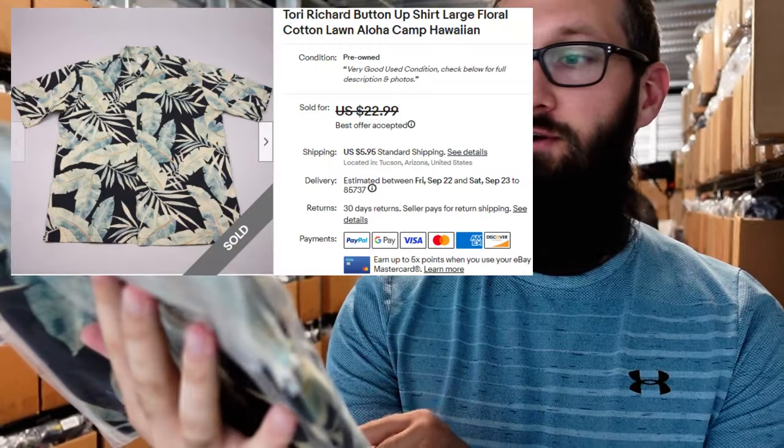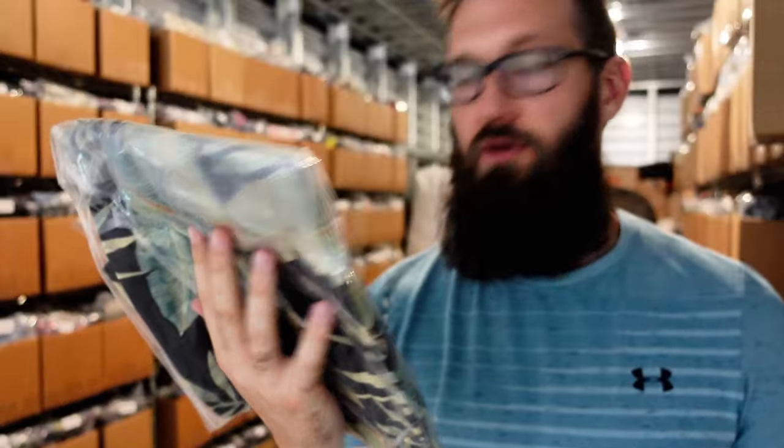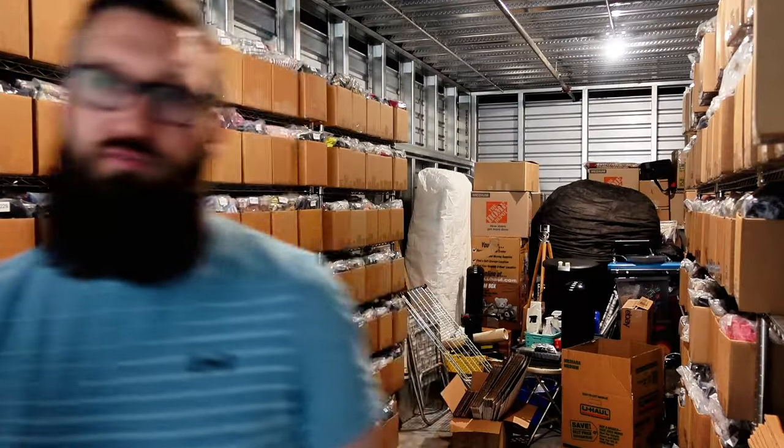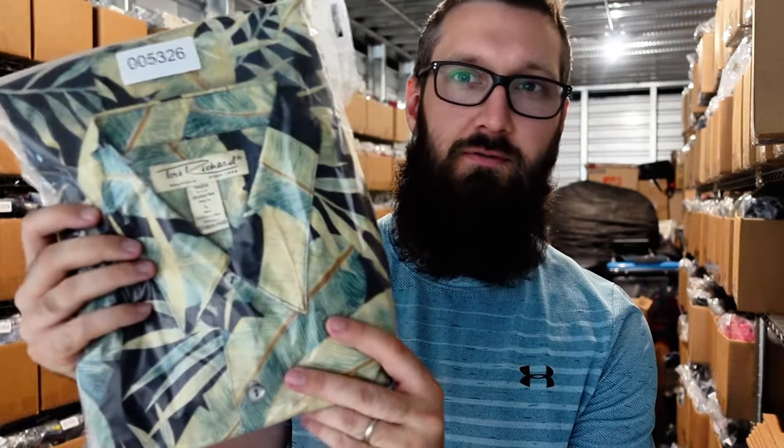You're going to find these a lot in my store. Torrey Richard, size large, floral pattern, cotton lawn material. Sold for $19 plus $6 shipping. These sell all the time for me around that price — sometimes more if it's a cooler pattern. This one isn't super colorful; otherwise I'll get a few more dollars for them.